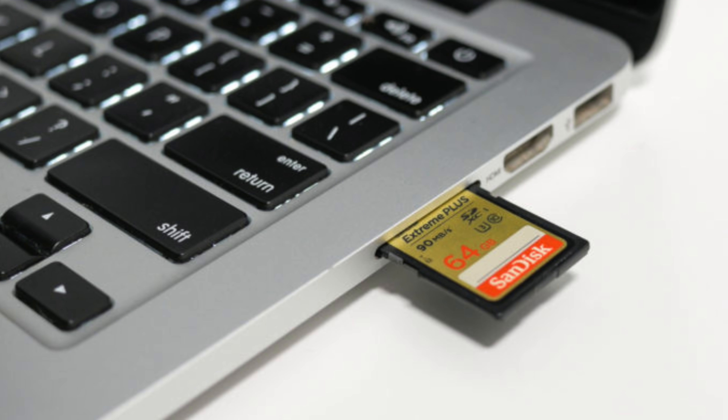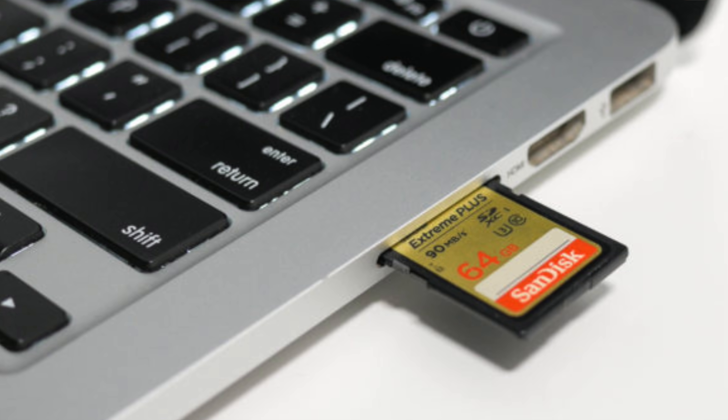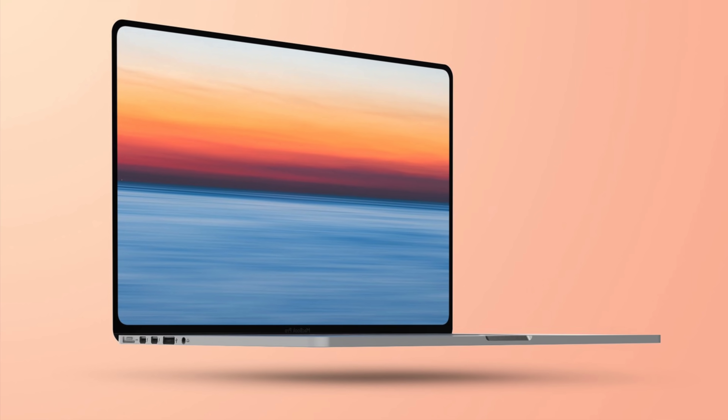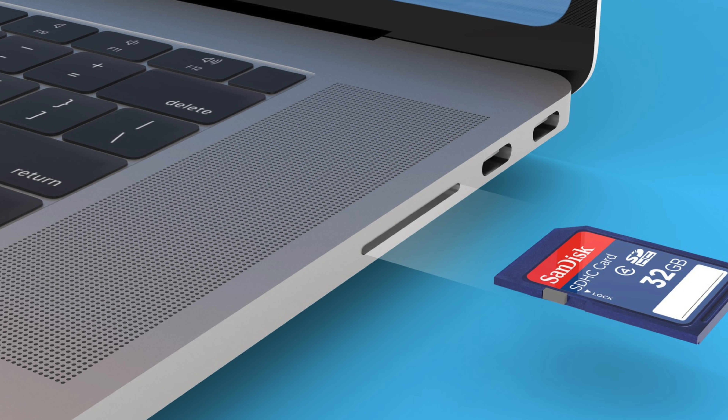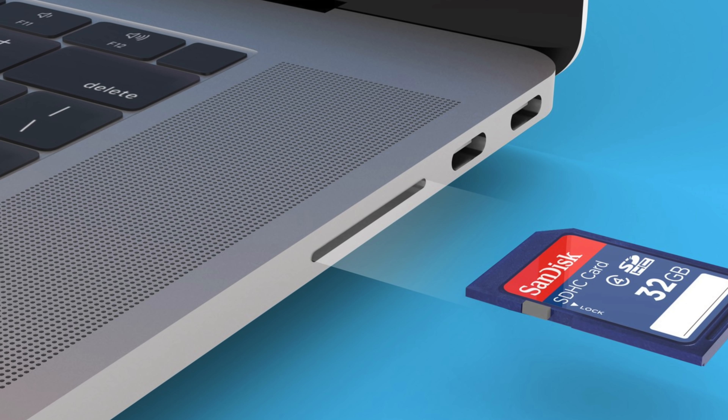The SD card slot was also a super convenient way to transfer photos and videos from dedicated cameras, and a lot of people didn't like that Apple removed it. Although most people nowadays just take pictures on their phones, we're talking about the MacBook Pro — used by a large audience of professional and prosumer photographers and videographers, many of whom still use SD cards in their workflows. Recent rumors suggest Apple is planning to bring back both MagSafe and the SD card slot in a future revision of the MacBook Pro.